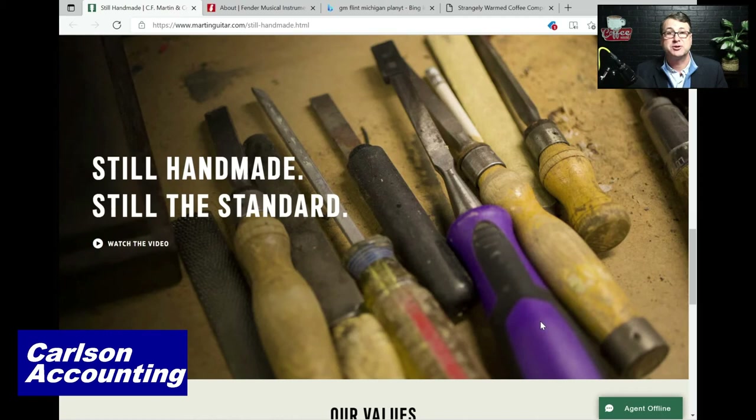Martin guitars are handmade — beautiful instruments. We also have the privilege in our county of having one of the most brilliant luthiers I've ever met, and one of the most well-respected in the industry: my friend Kenny Blunt, right here in Sebring. So if you have an issue with a Martin guitar and you call the factory to get it fixed, one of the go-to guys in the entire industry is right here in Sebring, Florida. He can rebuild them, build guitars from scratch, and repair guitars.